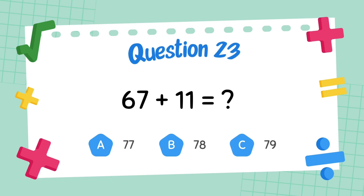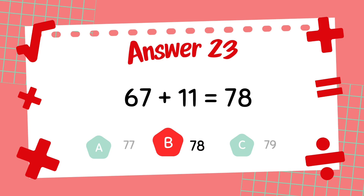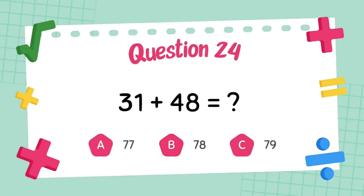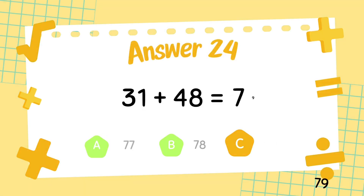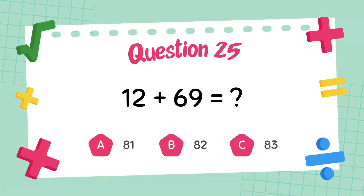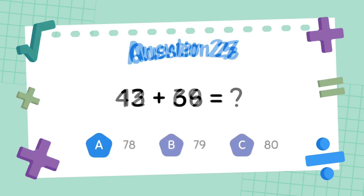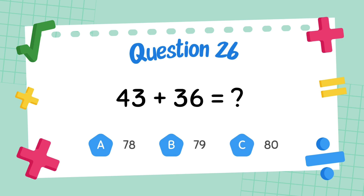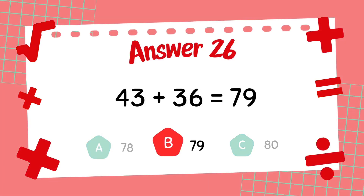What is 67 plus 11? The answer is 78. What is 31 plus 48? The answer is 79. What is 28 plus 69? The answer is 79.